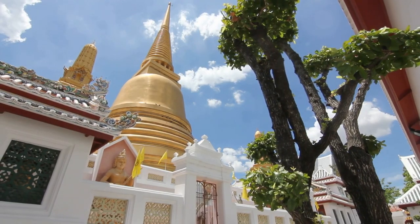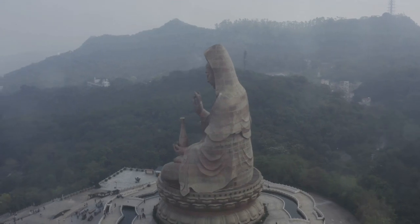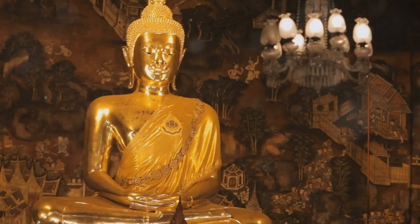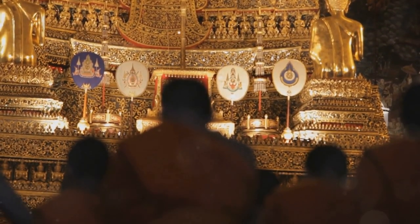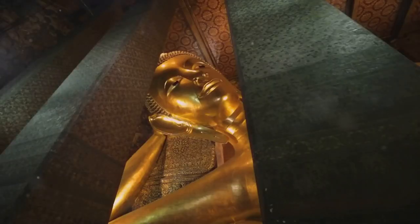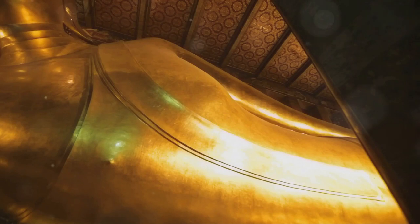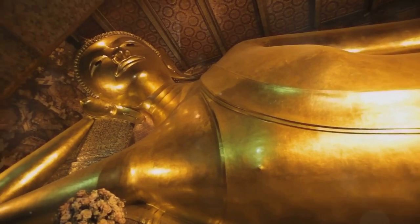The centerpiece of Wat Putanemittam is undoubtedly the towering standing Shakyamuni Buddha statue, its serene expression radiating peace and tranquility. The sheer scale of the statue is awe-inspiring, and the intricate details of its robes and jewelry are a testament to the artistry of its creators. Inside the main hall, you'll find another impressive sight — a magnificent reclining Buddha statue. This golden statue depicts the Buddha in his final moments before entering Nirvana, and its serene expression inspires a sense of peace and reflection.